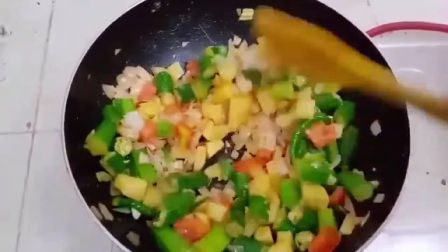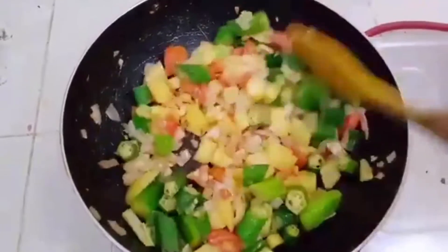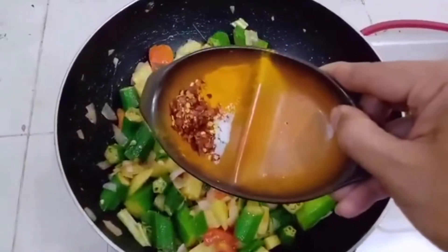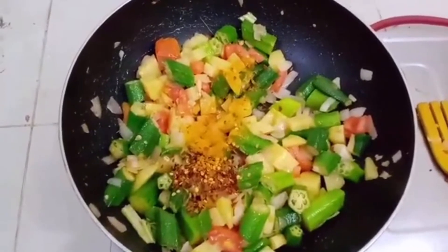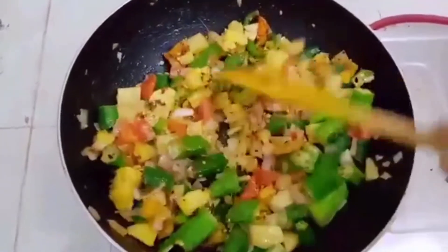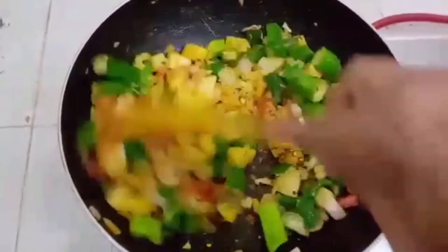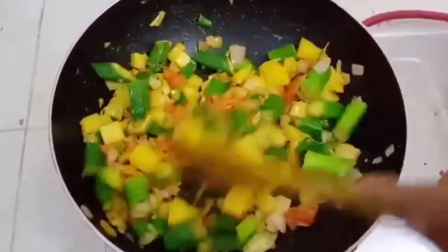We have fried up all the vegetables smoothly. Now we will fry the vegetables and add a few spices: red chili flakes, salt to taste, and turmeric. Mix it well. Wow, there is a beautiful aroma of freshly sliced tomato in my kitchen. Love it.